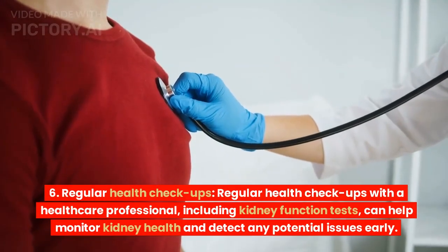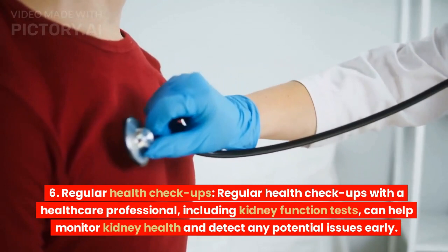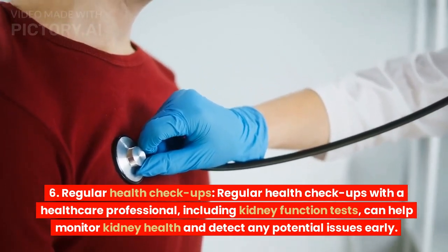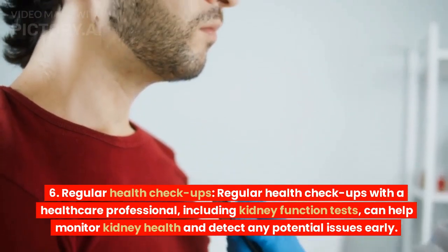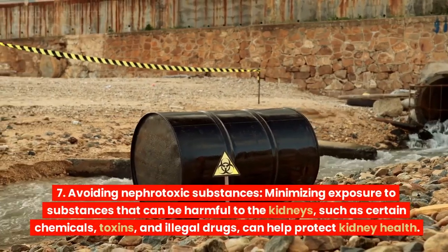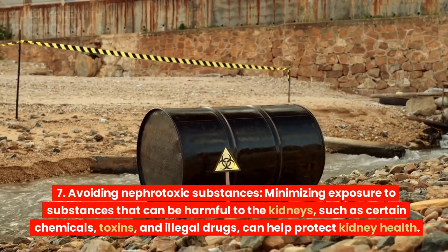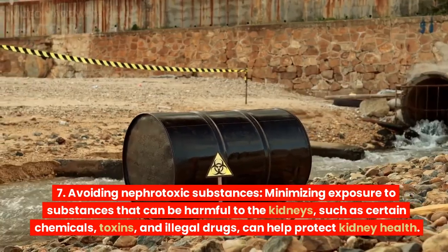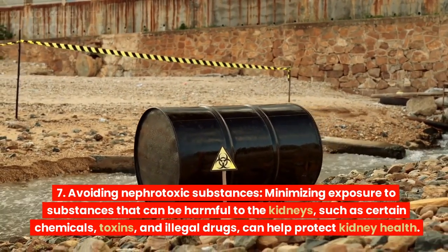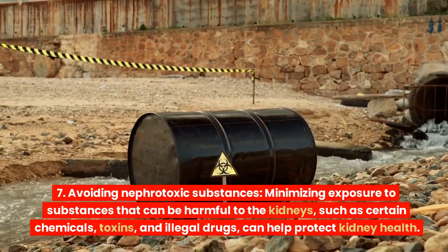Regular health checkups with a healthcare professional, including kidney function tests, can help monitor kidney health and detect any potential issues early. Avoiding nephrotoxic substances: minimizing exposure to substances that can be harmful to the kidneys, such as certain chemicals, toxins, and illegal drugs, can help protect kidney health.